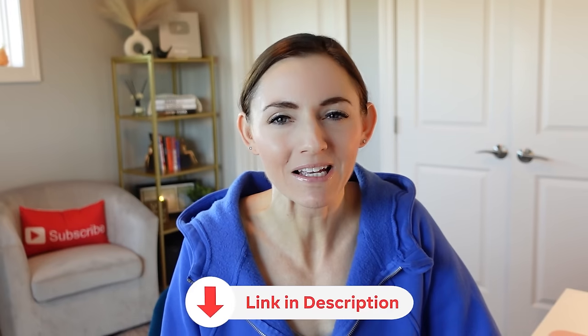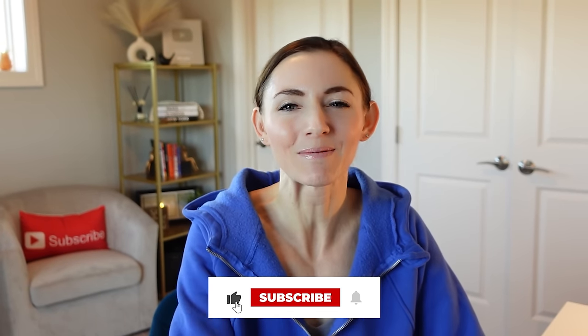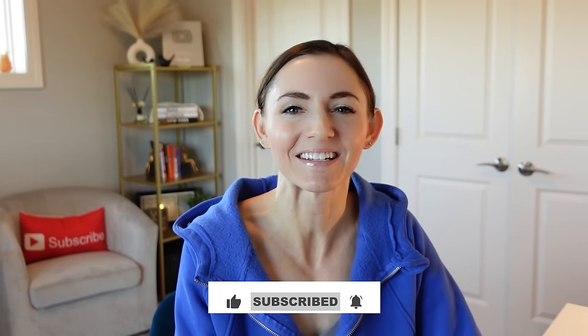Click that link in the description box below to sign up for the free weekly newsletter. Also, click this video on screen now if you want to see some more helpful and genius home hacks to aid you in basically anything that you need. Thumbs up, subscribe, and I will see you in the next one.